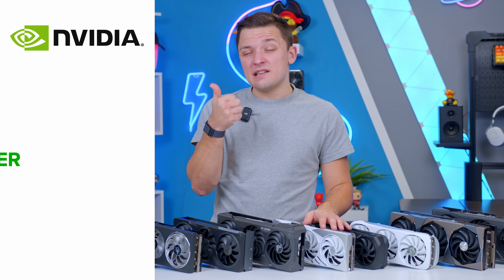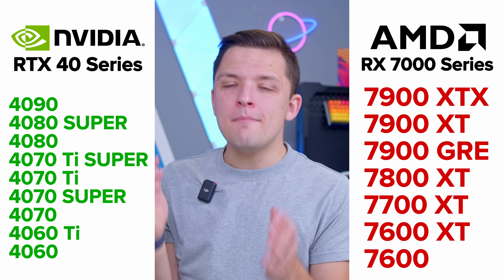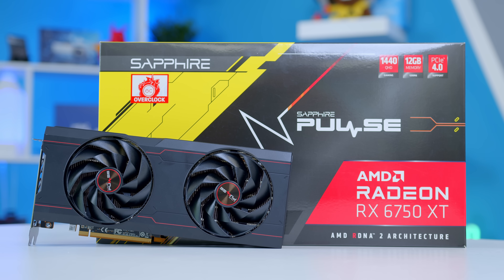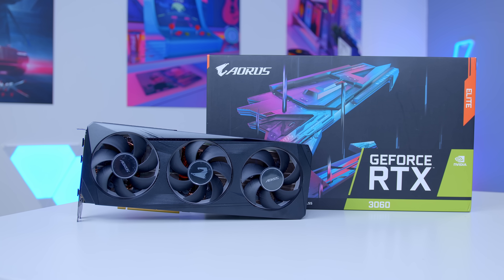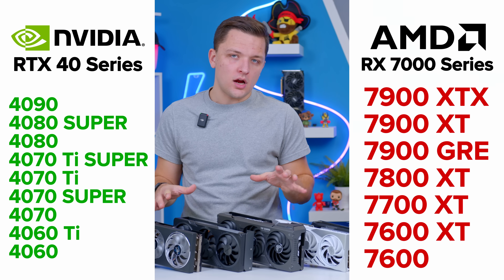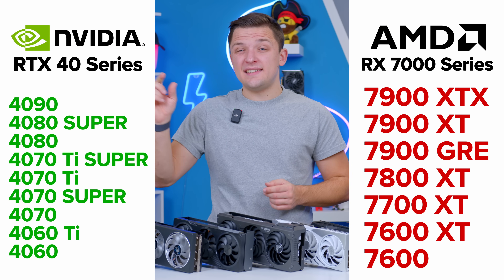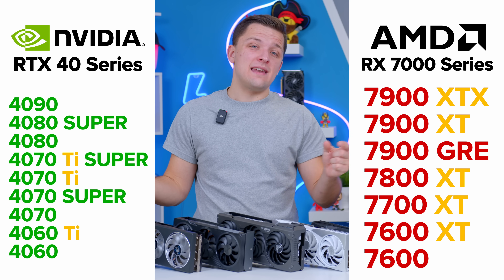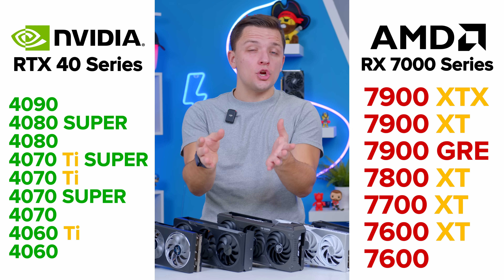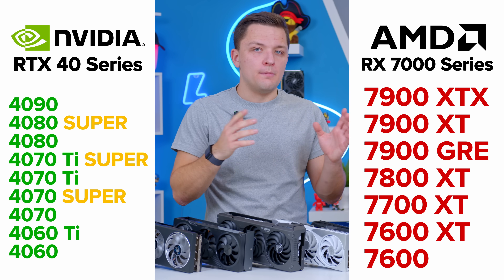We've got the Nvidia RTX 40 series and AMD Radeon RX 7000 series — those are the two main current gen lineups of graphics cards. Some buyers may find good deals on last gen 6000 Radeon cards and of course the RTX 30 series too. The higher the number, the more powerful the card — that's true for AMD and Nvidia. If it's got TI on the end for Nvidia, or XT or XTX on the end from AMD, it's a slightly more powerful version of the non-TI or non-XTX card. And if it's got Super on the end, that's basically a refresh of the non-Super GPU.